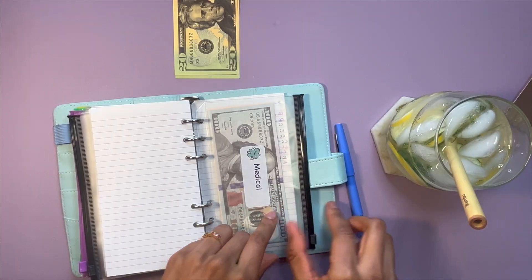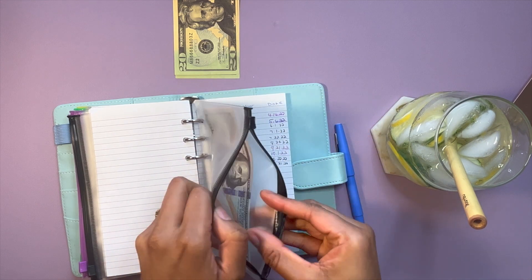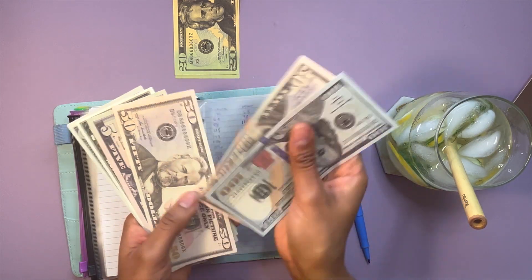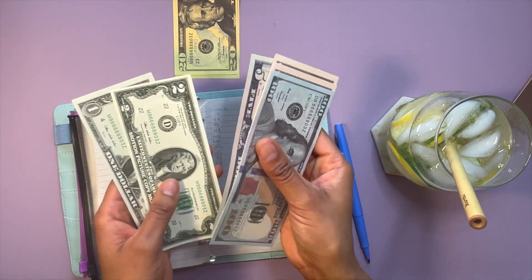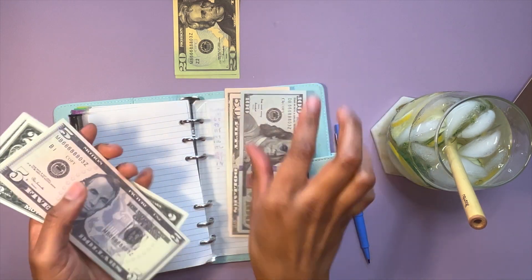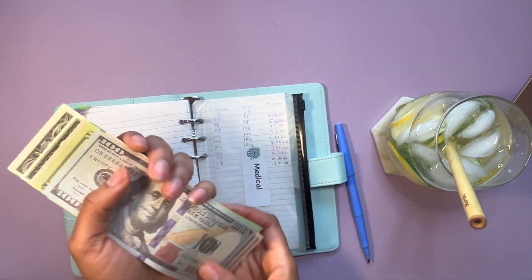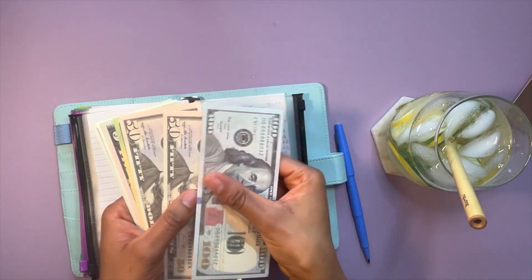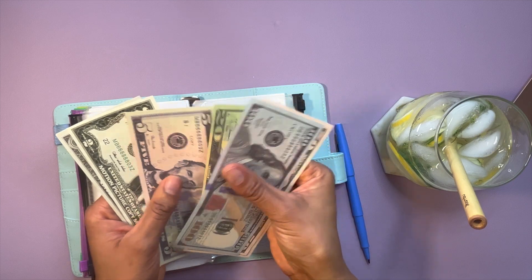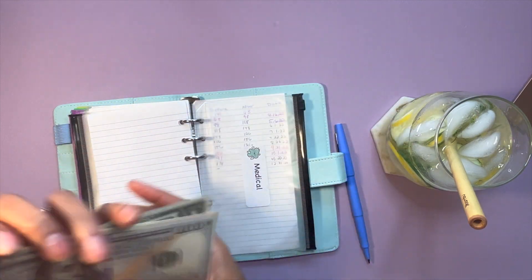Last but not least, the last envelope we're going to be stuffing today is medical, and medical will be getting $40. We're starting off with $208 in medical, and after adding $40 we now have $248 in medical.